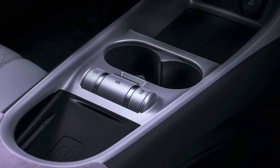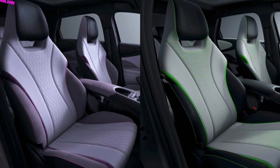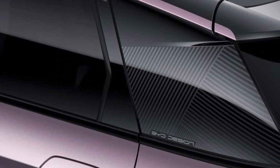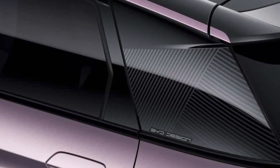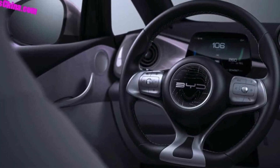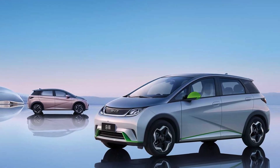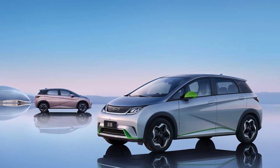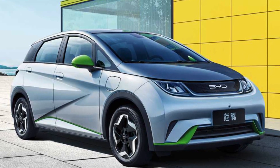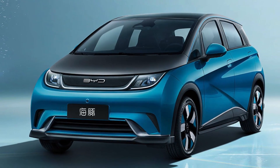There are also two cup holders located in the back seat armrest. The 2023 BYD Dolphin offers several upgraded features including a real-time tire pressure monitoring system, front seat heating, a four-way electronically adjustable passenger seat, a six-way electronically adjustable driver seat, a rear center armrest with cup holder, front parking radar, electric exterior mirrors, a seat belt warning light, and a new comfort driving mode.